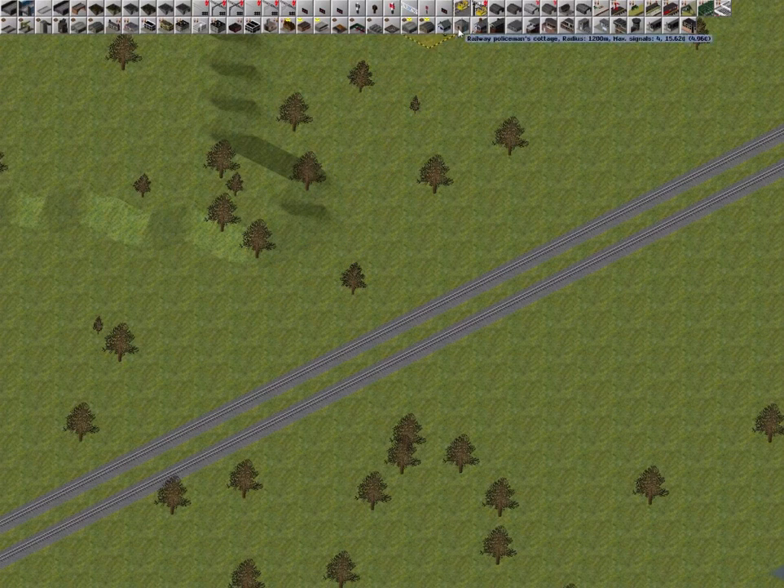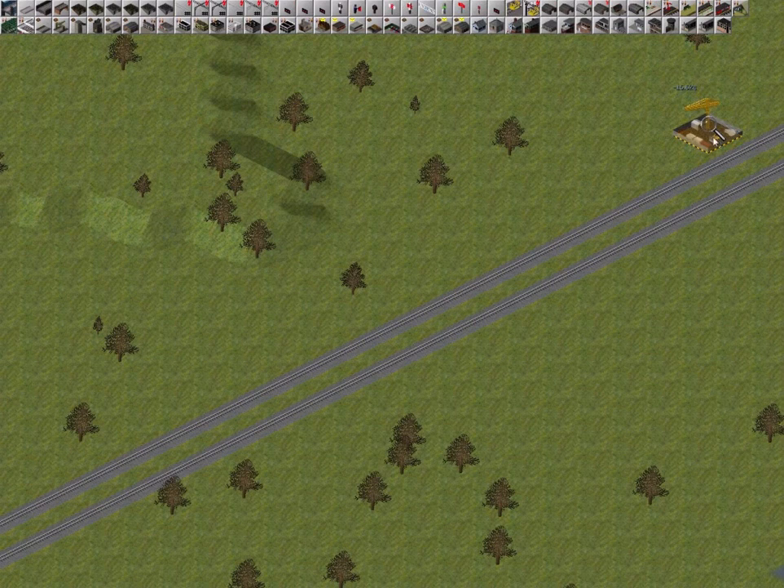All types of signal box have a maximum range and a maximum number of signals. This is the Railway Policeman's Cottage, the earliest type of signal box available from the 1830s. It is used with time interval signals.